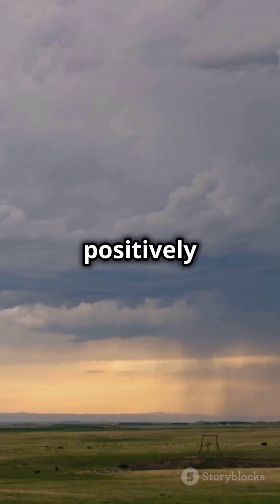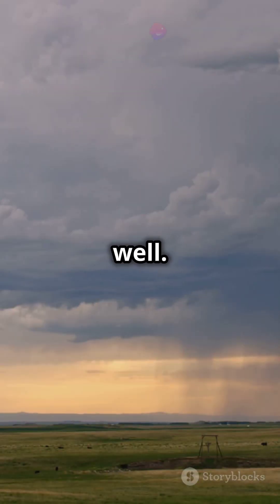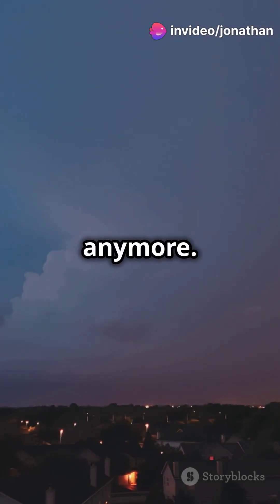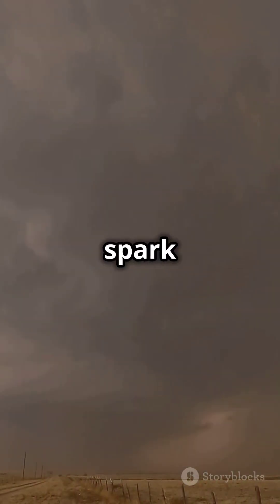The ground below the cloud gets positively charged as well. When the charge difference becomes too great, the air acts like an insulator until it can't anymore. Electricity suddenly flows, creating a giant spark of lightning.